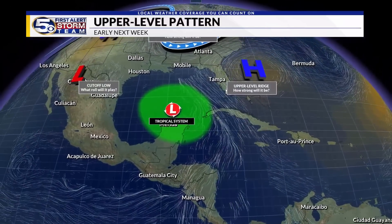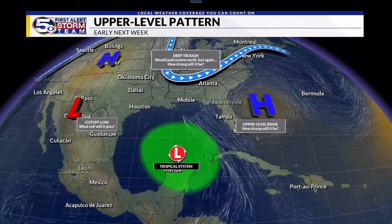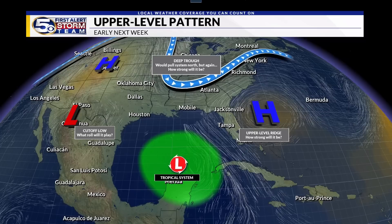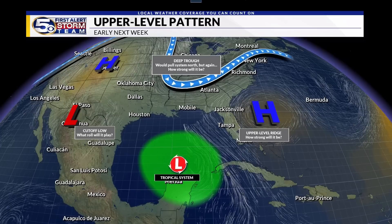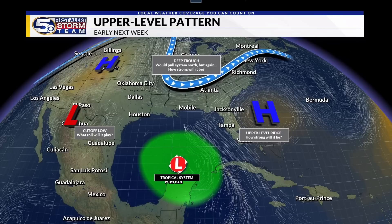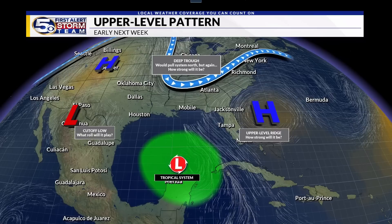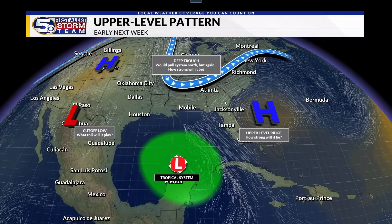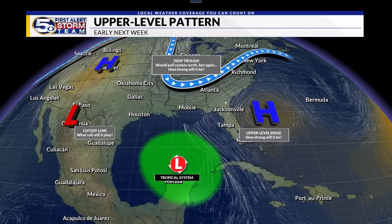Moving into next week, assuming an area develops — and that is still an assumption — you'd have an approximate surface low somewhere in the Caribbean or southern Gulf of Mexico. We have to pay very close attention to upper-level features, because those will guide the eventual path of this system. We have a lot of factors at play through early to mid next week, including an area of high pressure off the Florida coast in the Bahamas, with a stronger ridge and clockwise flow around it. The big question is how strong that ridge will be.